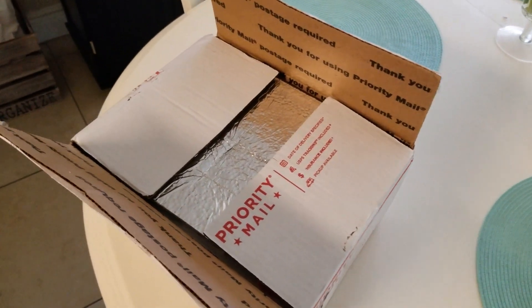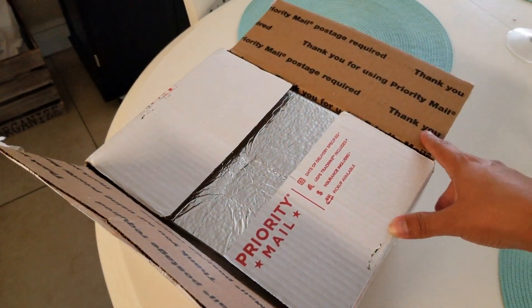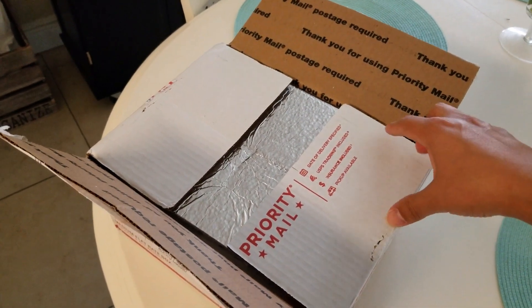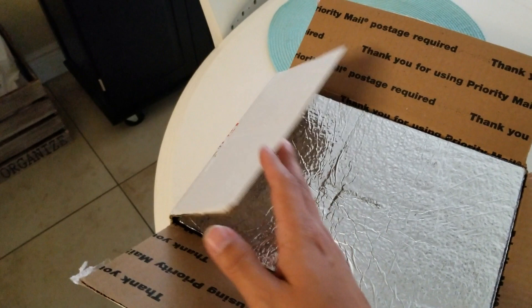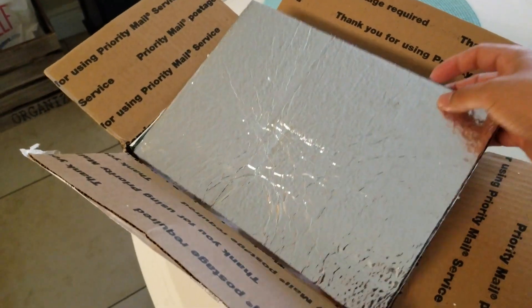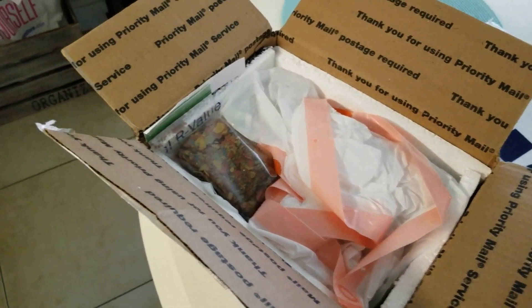It literally just arrived. We're going to go ahead and open it and see how it looks. This is actually my first guppies — I've never actually owned any prior to this, and figured hey, if I'm going to get them, might as well get from a good source, right?